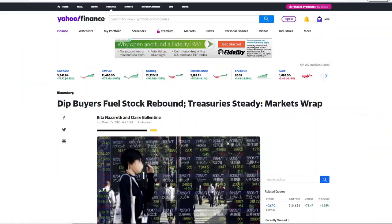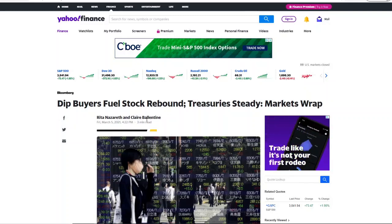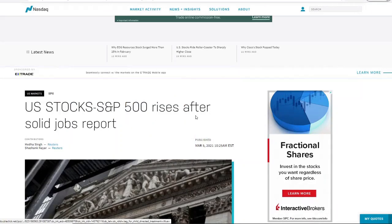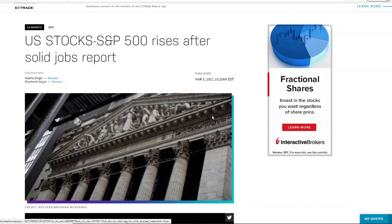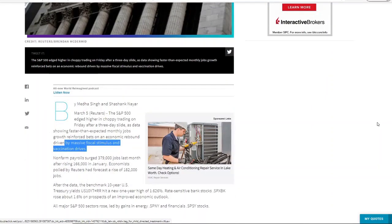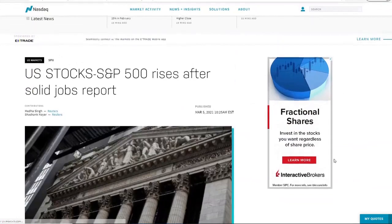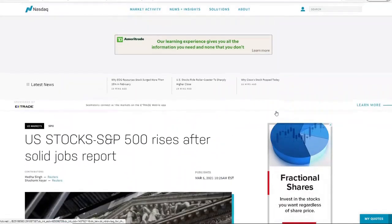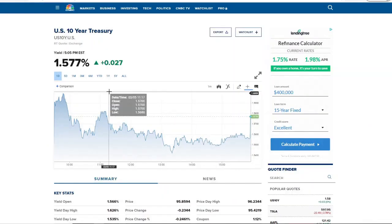The reason this ran up, which we see in our articles, is that dip buyers fueled the stock rebound. There are retail investors, institutional investors, and so forth buying the dip. The second thing was a rise because of a solid jobs report — this is showing not just economic growth but the strength of our country and our people. Then we also have massive fiscal stimulus and vaccination drives as two other things driving the market right now, though these could be temporary runs for just a few weeks or months.